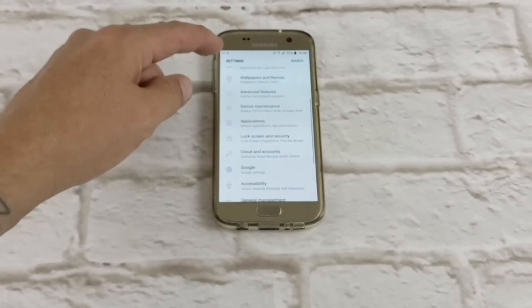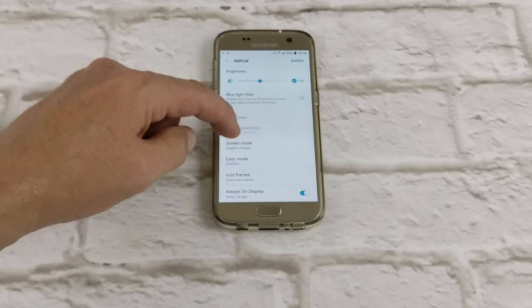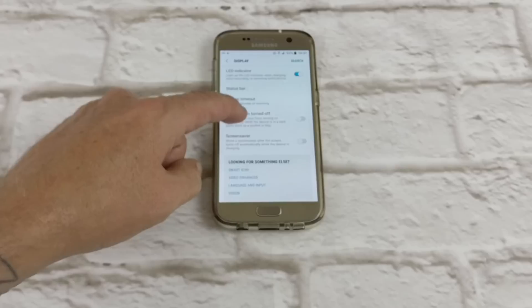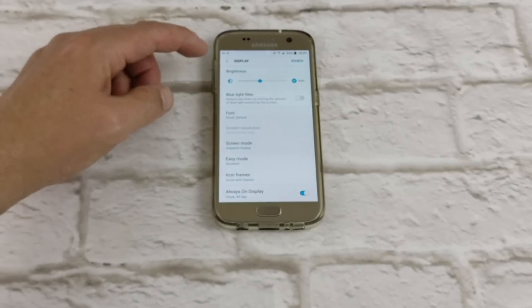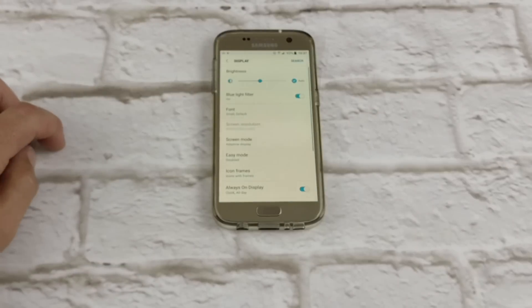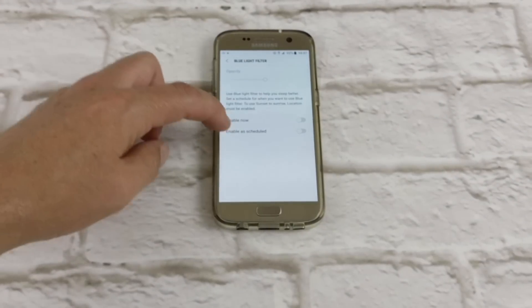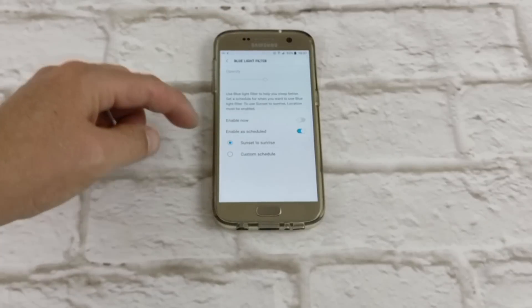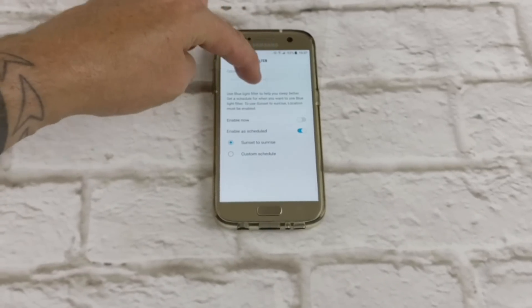I'll go back into the settings, display, and blue light filter. I said in my quick review of Nougat that I don't know if there's anything to it, but if you click it, apparently it helps you sleep better at night if you're using your phone before bed. Having that added in is a great feature, and I'm really happy it's in there. It's been available for ages on custom ROMs, and it's good to see it finally hit the mainstream.